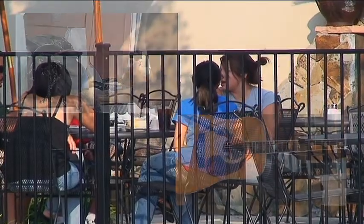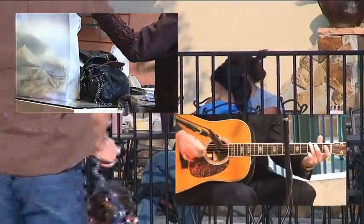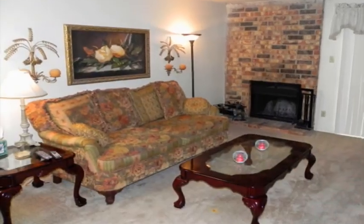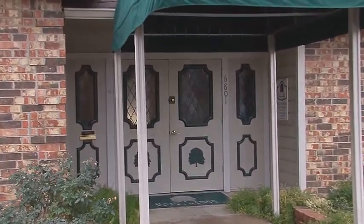Best of all, both Raintree and Piccadilly Square apartments are convenient to everything, including shopping, intriguing entertainment, and a variety of exciting dining options. So whether you're searching for comfortable and serene living or the ideal college lifestyle, at Raintree and Piccadilly Square apartment homes, we've definitely got you covered.